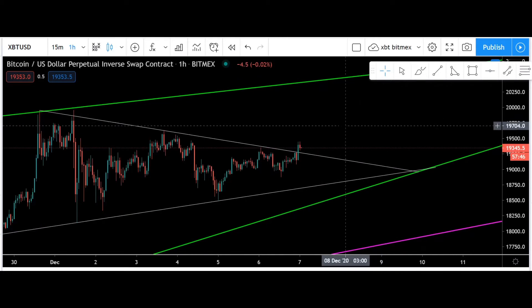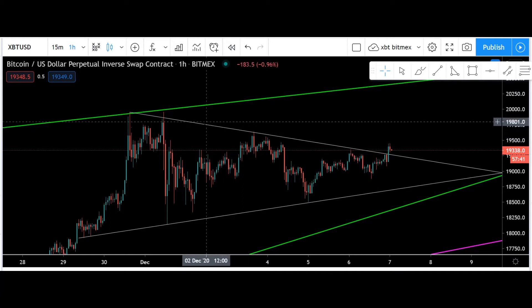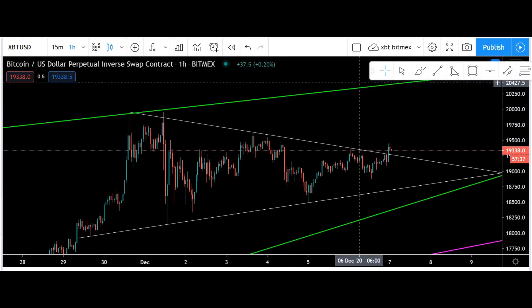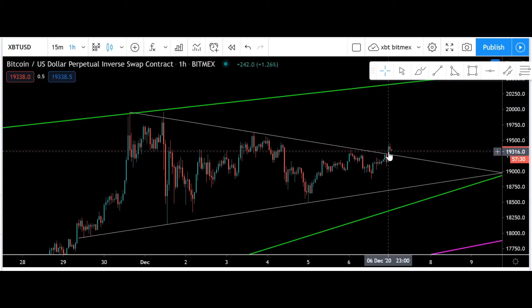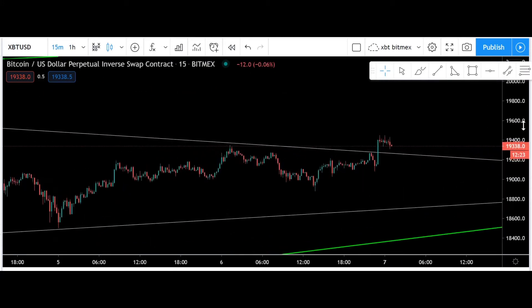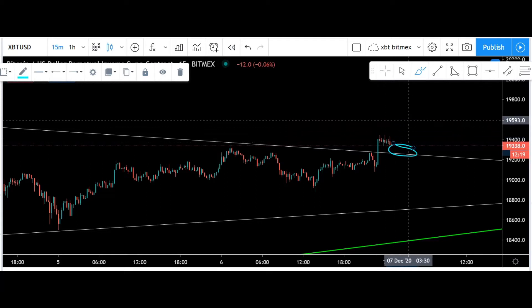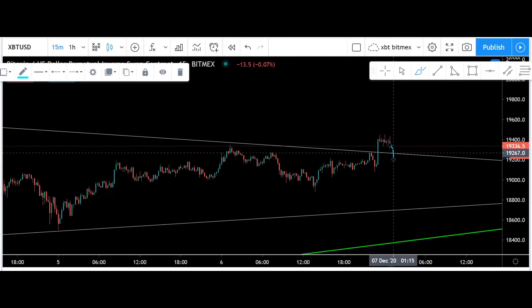Now I want to look at Bitcoin on the one-hour chart. We have a very similar pattern playing out here — it's not as perfect, we do have this wick that goes over and stuff like that, but it does look to me like a fairly basic triangle. We did end up getting this little bit of a pump up through it, even with candle closes above. So I'm interested to see if we do get a pullback here and start closing green candles along what was resistance — get a bit of a support flip — or if we're just gonna plunge down below.